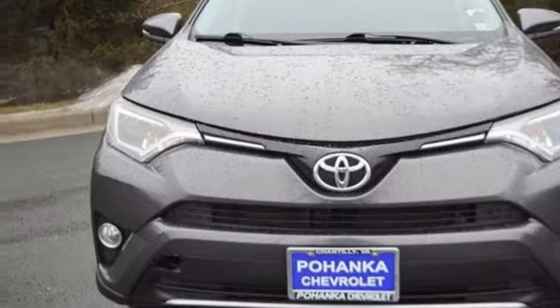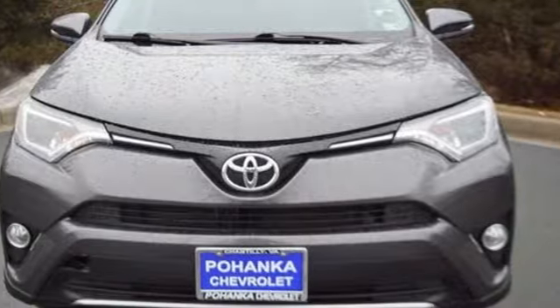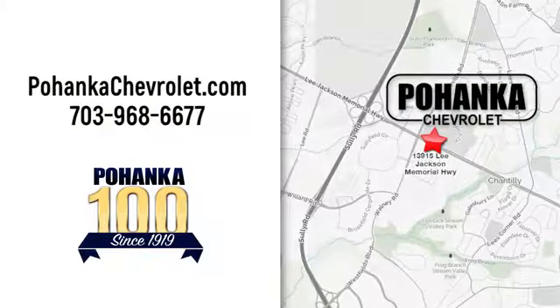Toyota — steered by ingenuity, driven by passion. See it for yourself when you take it for a test drive. Spend less time shopping and more time enjoying your new ride at Pojega Chevrolet. We're conveniently located at 13915 Lee Jackson Memorial Highway, Route 50 in Chantilly.